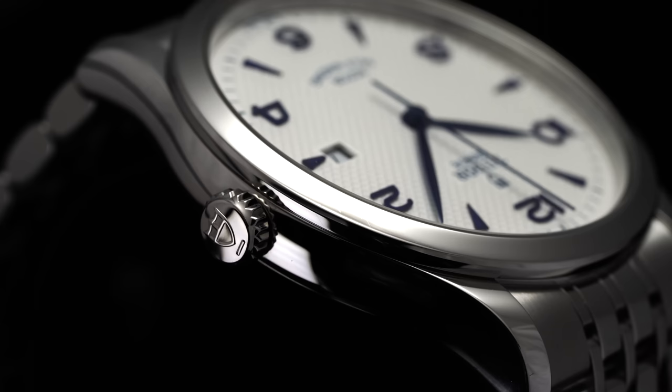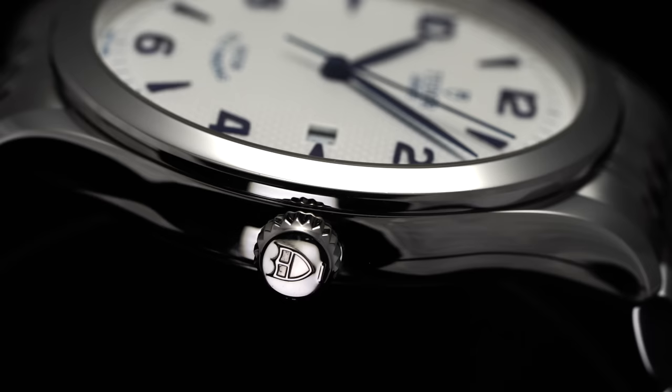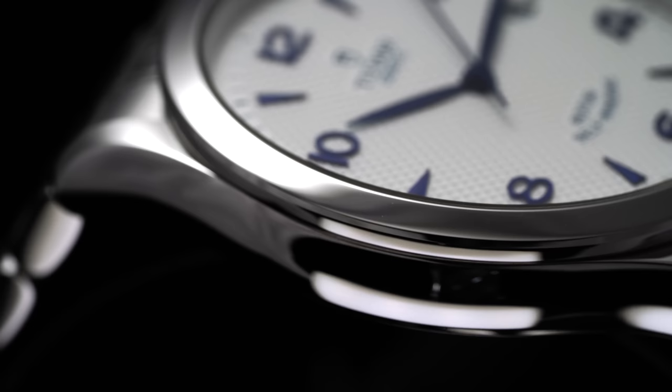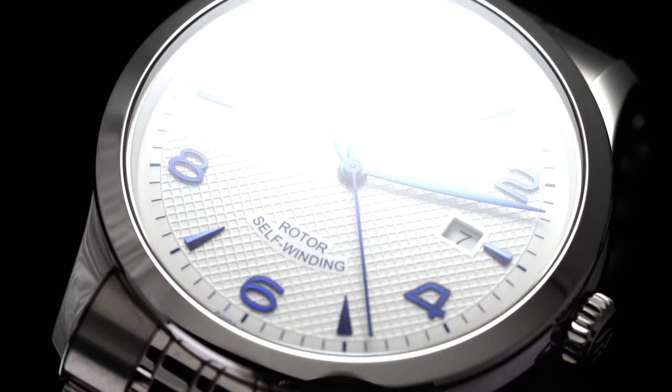Zeroing in on the case finishing, the 1926 case bears resemblance to the Datejust collection from Rolex, albeit a bit thinner, utilizing a rounded polished execution. Worthy of note is that the 1926 features the only screw-down crown of the three watches, enabling a capable 100 meters of water resistance that augments the everyday watch argument. The straightforward bezel comes with a polished edge for increased pop and guides the eyes to the textured dial surface beneath the sapphire crystal.